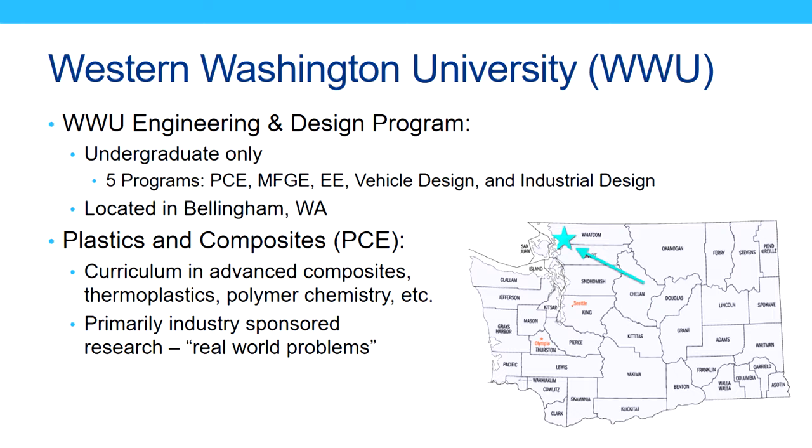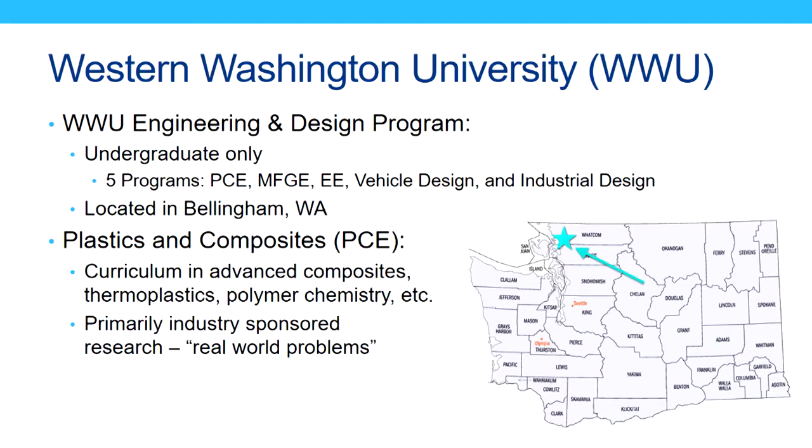We've got curriculum in advanced composites, thermoplastics, polymer chemistry, materials characterization, manufacturing, and a bunch of stuff that's really important to the aerospace industry. One thing that we're really proud of at Western is our primarily industry-sponsored research. We like to talk about how we have real-world, hands-on problems for our students. I'll go into that a bit later when I talk about the research problem we worked on.